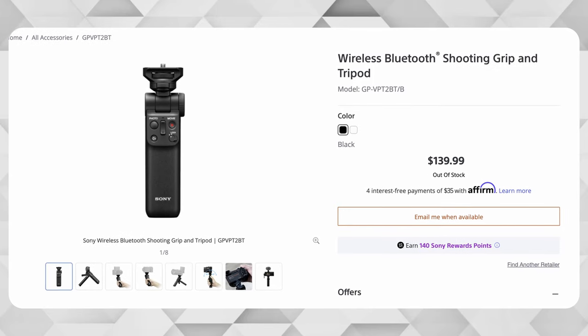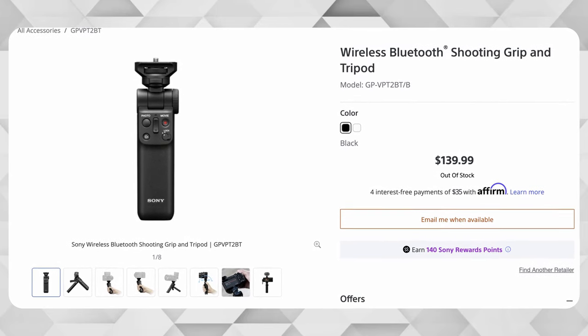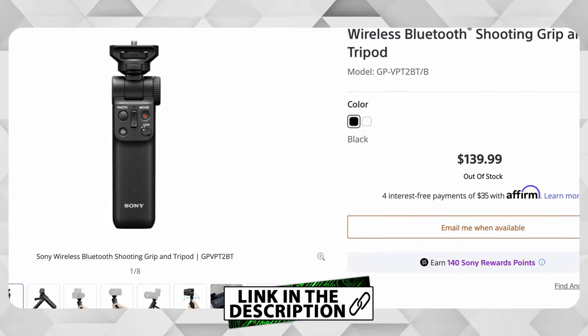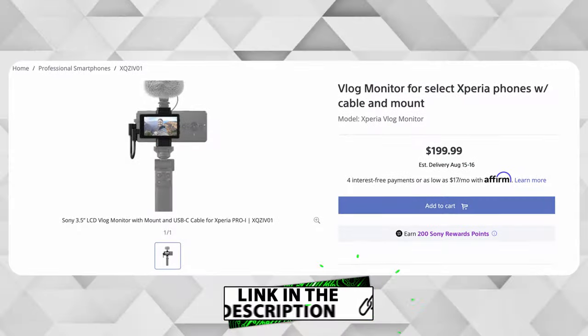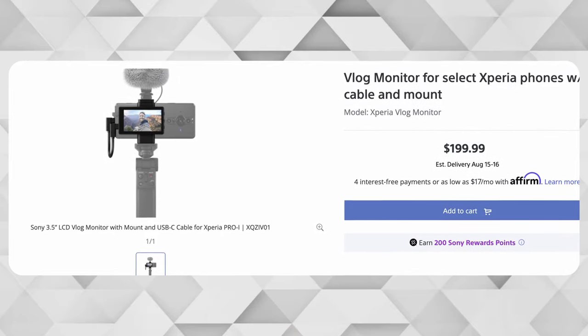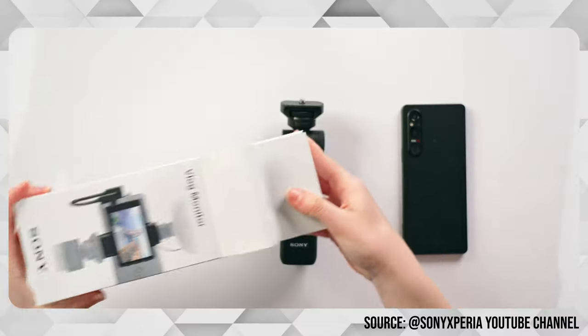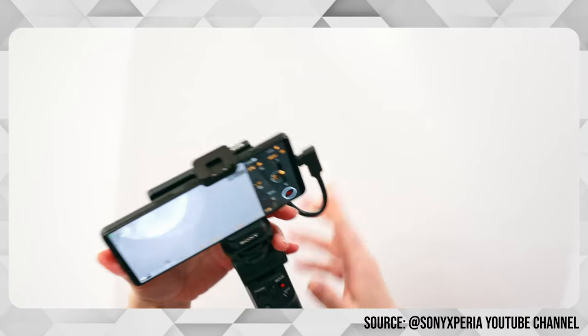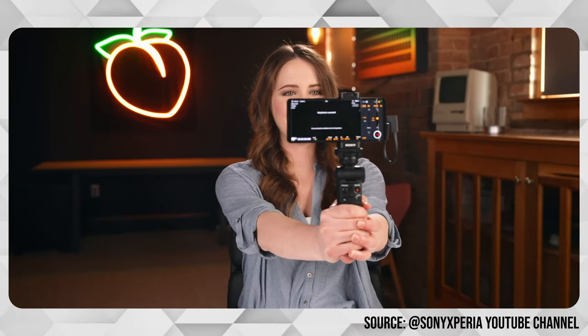The Xperia 1 Mark 5 offers some advantages if you want to take your content creation to the next level. You can get a grip for your phone — the Sony GP-VPT-2BT — and an external monitor to complete your vlogging setup. This way you can record yourself with the better cameras on the backside of the phone and still see what's in the frame. These two items will approximately cost you another 300 euros, so keep that in mind.